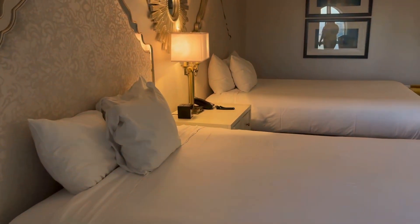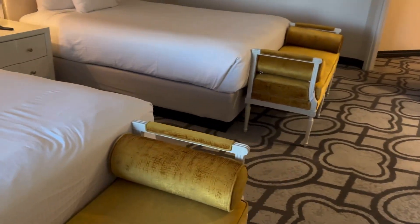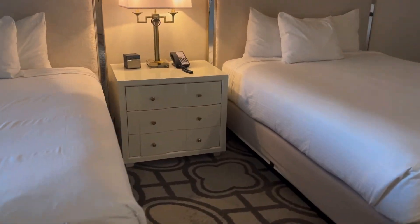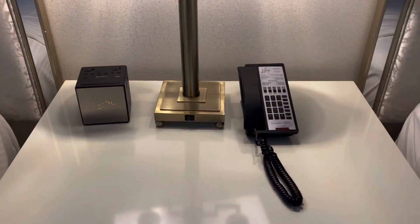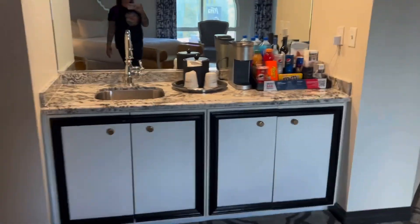This is a two-queen room, very comfortable. There are nice little stools at the end of the bed, a dresser with your clock, phone, and drawers with storage.